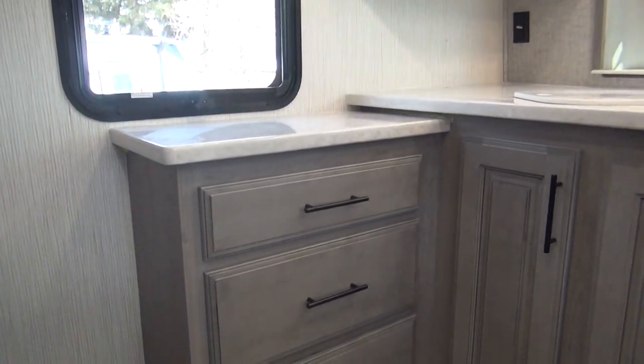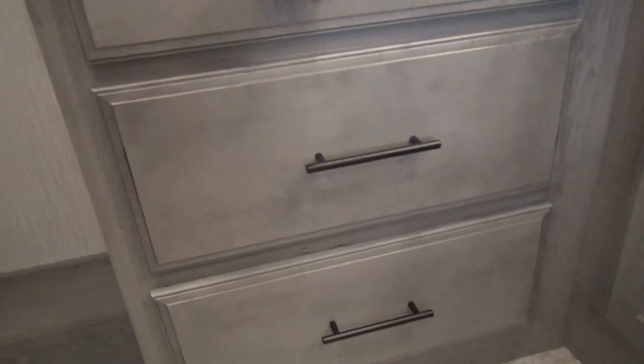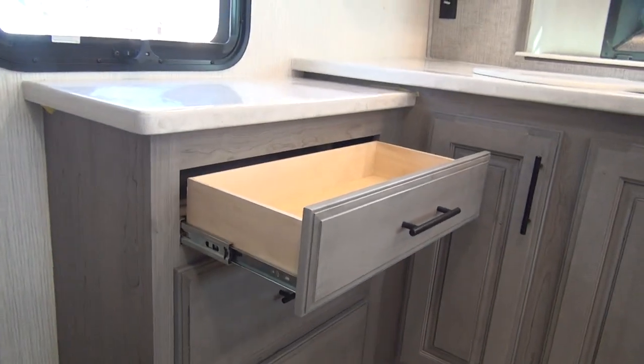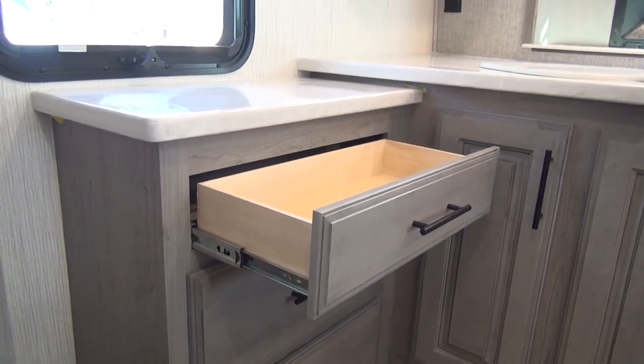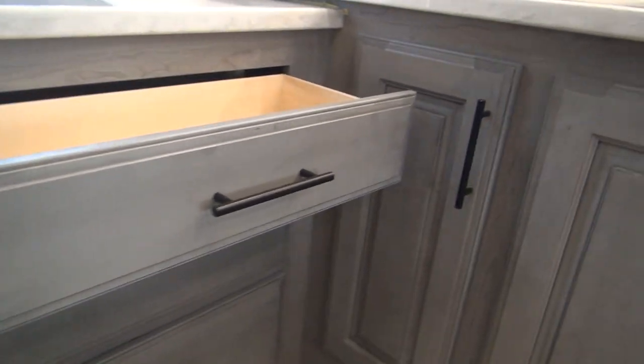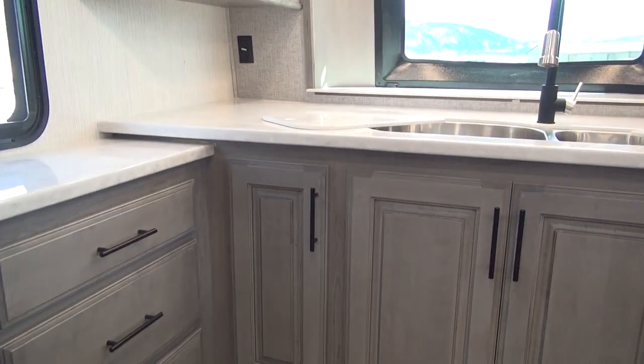Full ball-bearing extension roller guides on all of the drawers. It has a really nice gray wood look. There is a very tight travel catch on it, and those do wear in with a little bit of use, but you can see they are dovetailed plywood boxes, plywood bases, all real wood, full extension ball-bearing roller guides. It's going to be a very nice quality cabinet.